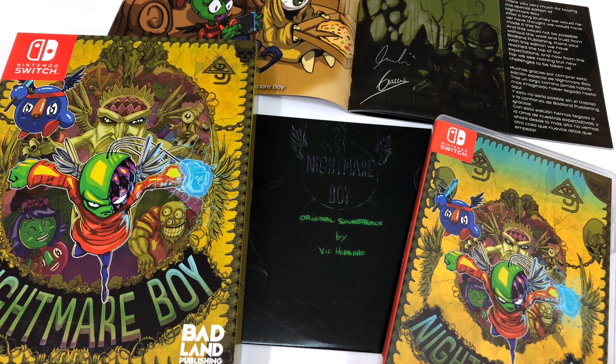Another pickup for the Nintendo Switch is Nightmare Boy — the collector's edition. It looks like an old NES cowboy box, just the way it looks. There's a CD inside, an art book as well, and the game itself. The cover art is just great. It is kind of like a 16-bit looking game and it's a great game, though it is a bit frustrating as well — but it's super cool.